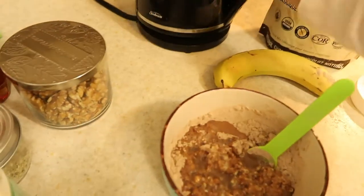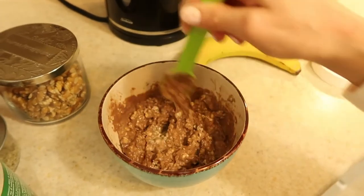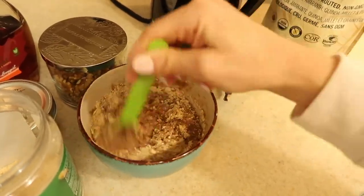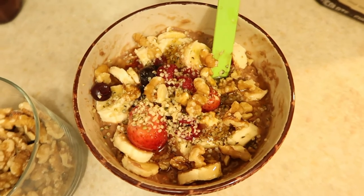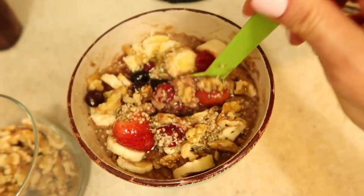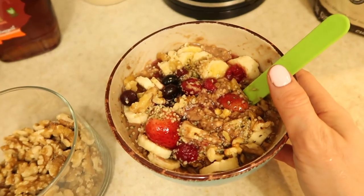The protein powder is chocolate flavored, so this is going to be like peanut butter chocolate oats. In goes the peanut butter powder, which soaks up even more water — this is going to be a hugely filling breakfast. We've got banana, berries, hemp hearts, crushed walnuts, powdered peanut butter, protein powder, all drizzled with maple syrup. Unbelievably tasty, fast, full of macros — healthy fats, protein, and healthy carbs. This kept me full for about five hours.